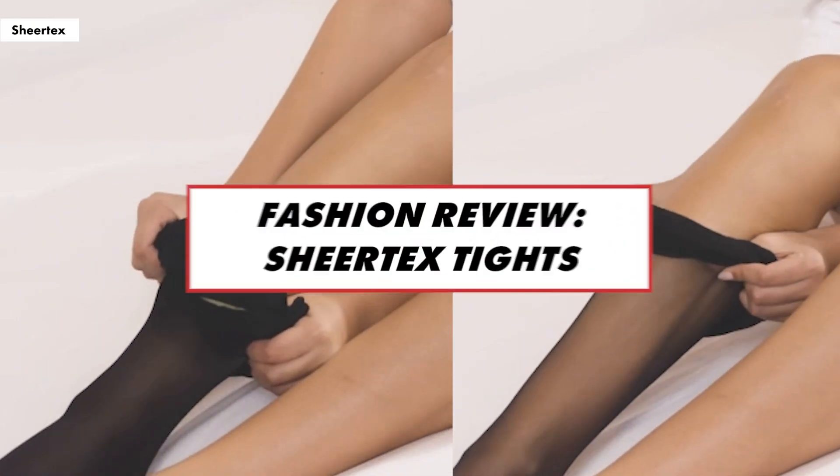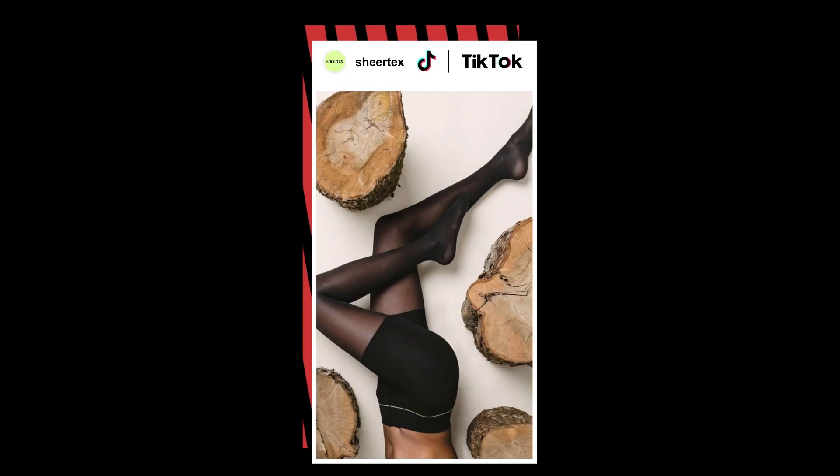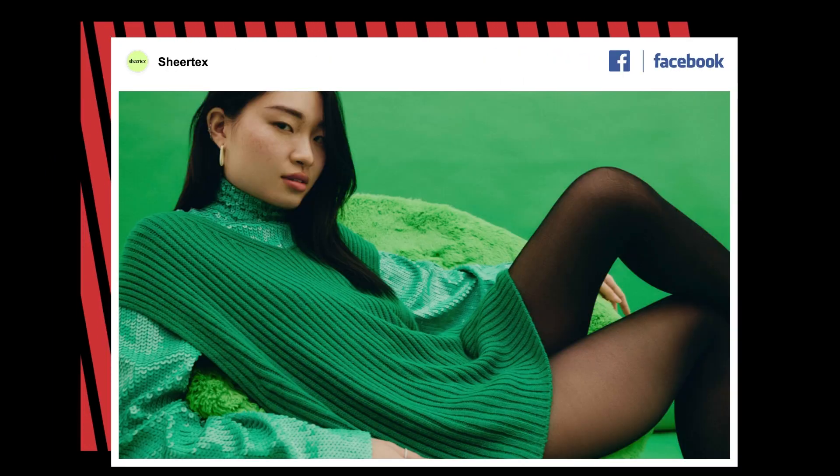Hi guys, I'm Sophie from the New York Post and today I'm trying out these viral Sheertex tights. This brand claims to be insanely durable, holding up against the normal snags and tears you'd get with drugstore tights. We originally found these tights all over our social media feed on TikTok, Instagram, and our Facebook recommended ads.